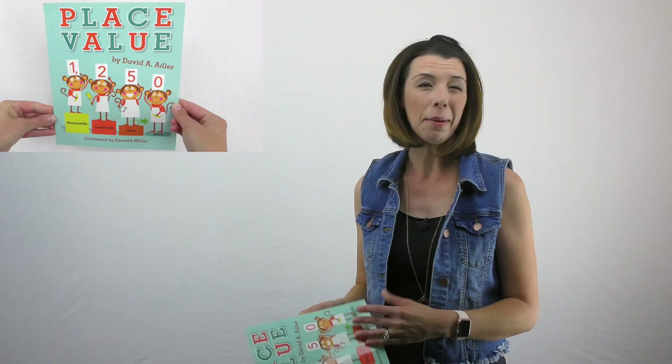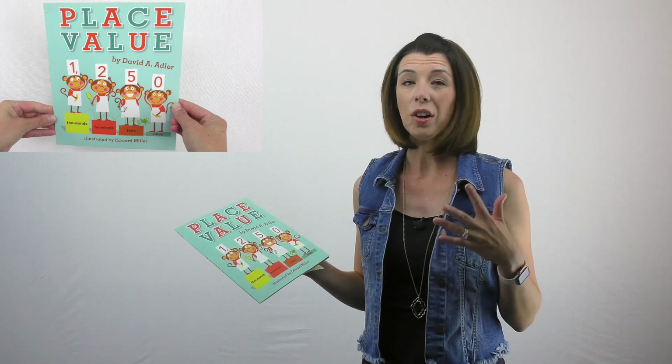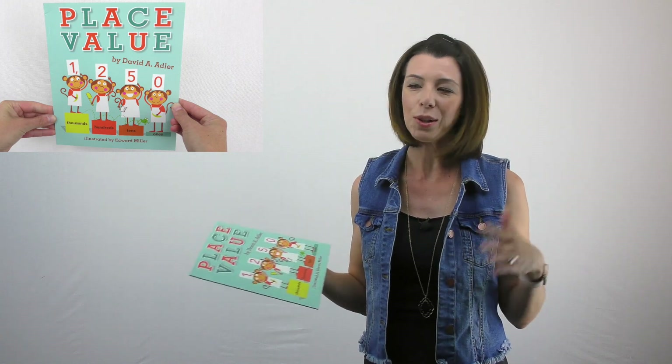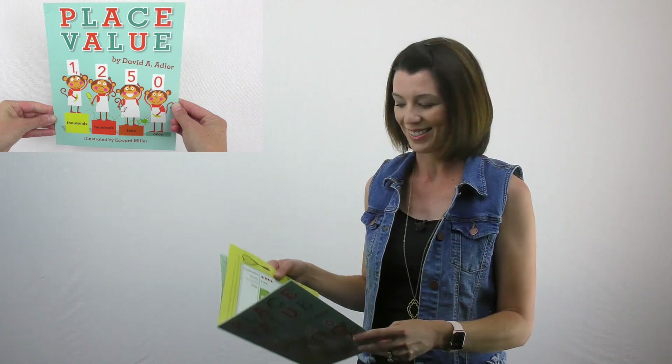When I'm thinking about this book, it could be used anywhere from kindergarten up until third, maybe even fourth grade. Remember, everyone loves to be read to, so don't be afraid to use books to introduce your math lessons.